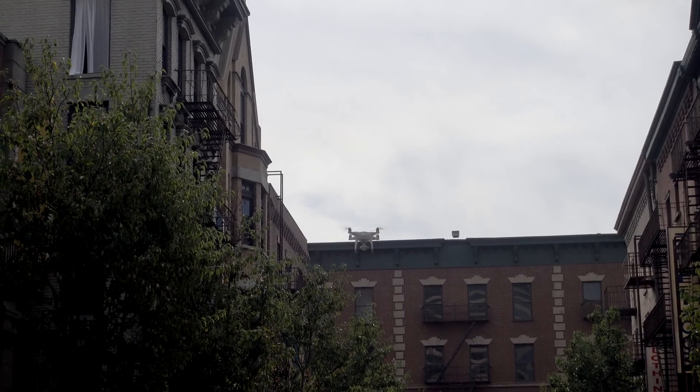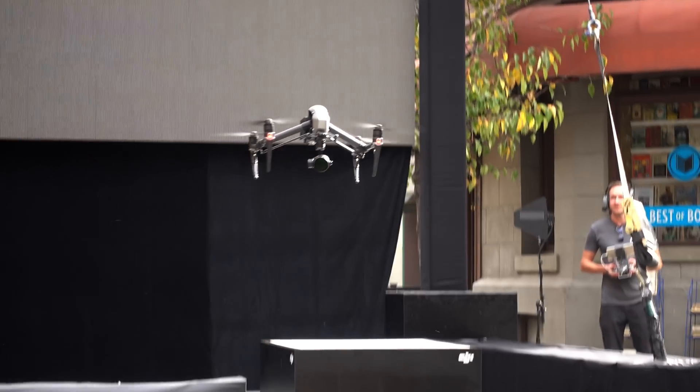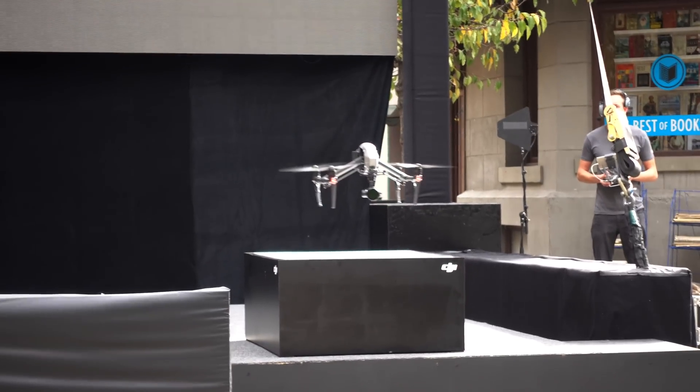I was just at DJI's event and now I'm lost. They introduced Phantom 4 Pro and Inspire 2, and they all look fantastic.